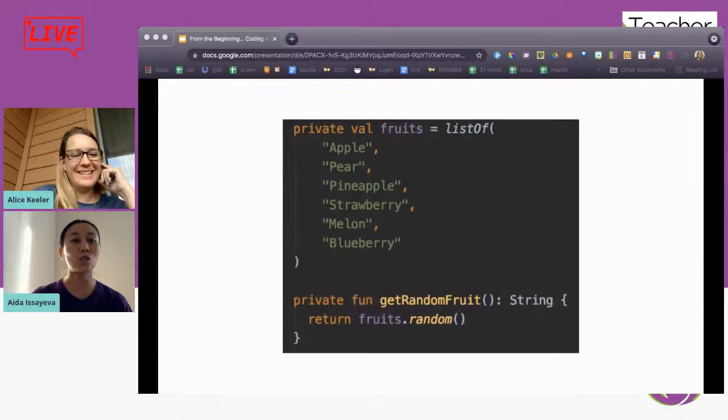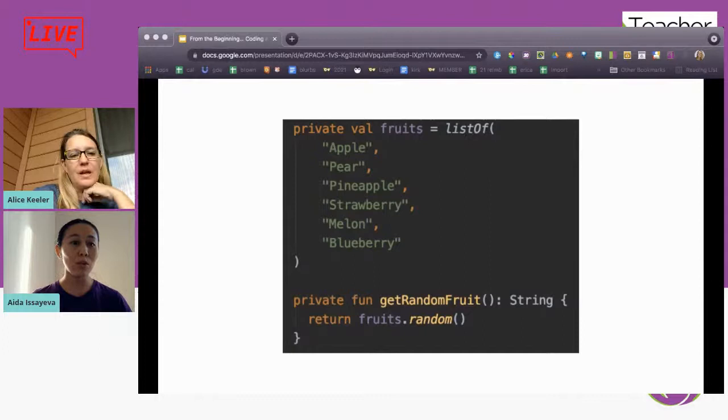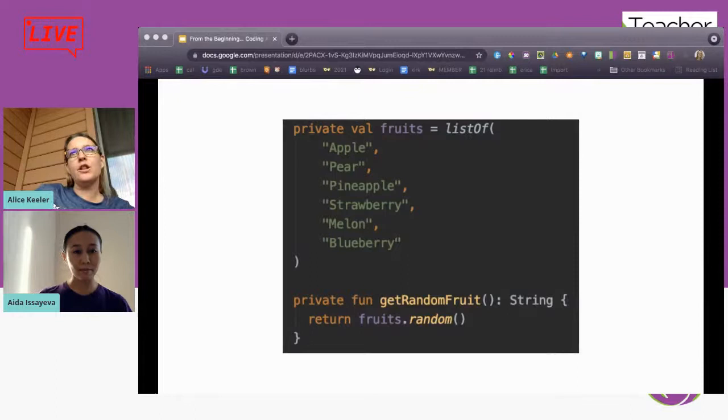Kotlin is just so awesome in terms of having so many functions already prepared for developers to use instead of writing very verbose code. It has a lot of functions out of the box that we can leverage, and 'listOf' is one of them — where you define a collection, in our case a collection of fruit names. So we're creating a variable called 'fruits' and that variable contains a list of fruit names.